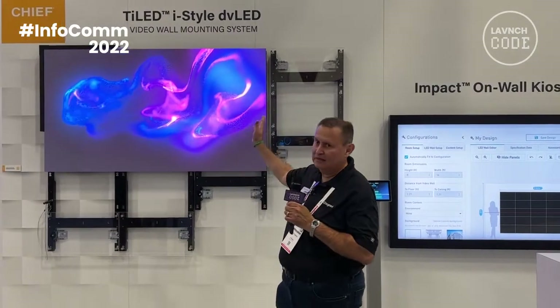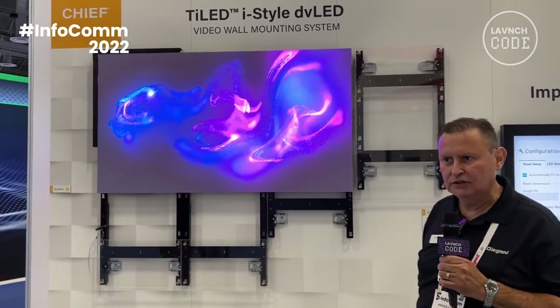Hello, my name is Andres Garcia. I'm the business development manager for Chief for the Grand AV. You're at the Infocom 2022 show in Las Vegas. I'm here to talk about Tiled, which is Chief's direct view LED mounting solution.